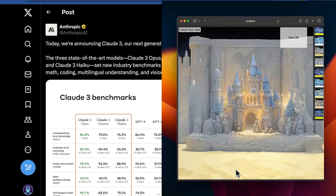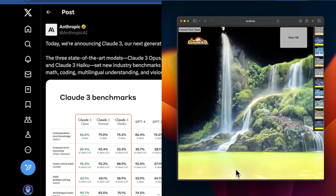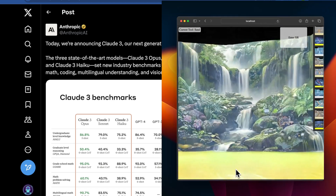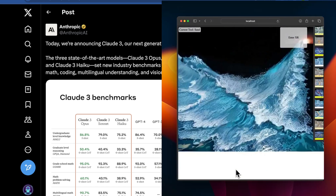Curiously, it runs into a similar problem of decision paralysis that most people run into when thinking about what model to use. Frankly, this is why I like Perplexity, because they give you access to all the APIs anyway. So just use Perplexity if you're not sure.